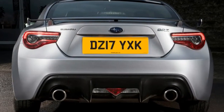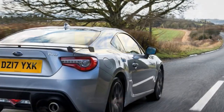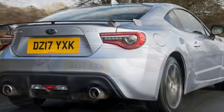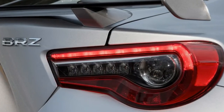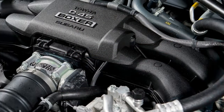After Toyota released a fettled and updated GT86 for 2017, it was inevitable that Subaru would quickly do the same for its half of the legendary joint venture. Light revisions are the order of the day for the new BRZ, and we're driving it for the first time on UK roads to see if the changes are enough to boost its underwhelming sales record here.